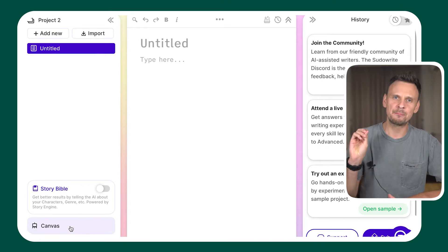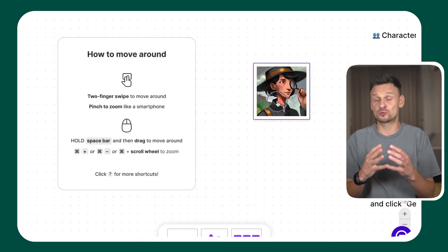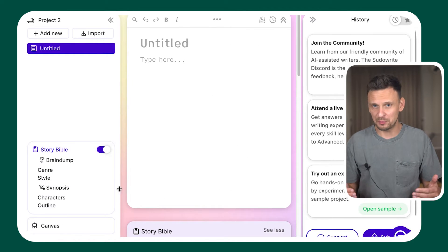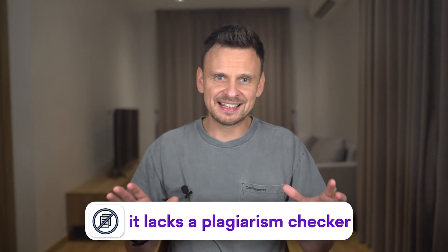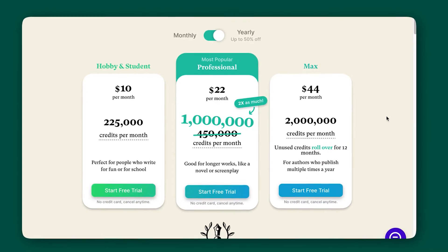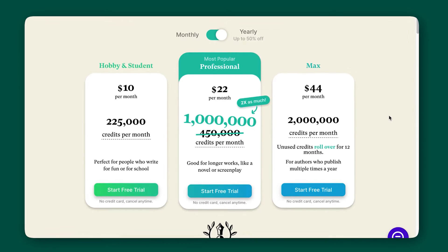A standout feature is its ability to visualize characters, which is super useful when it comes to storytelling. They also offer something called the Story Bible, where you can provide details about your characters, genre, and even create a character visualization. There is one disadvantage though, which is that it lacks a plagiarism checker. But if you are a creative writer or use storytelling in your copy, you should definitely check out this tool. You can begin your free trial and explore features, then if you decide you like it, you can subscribe for $10 per month.